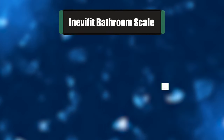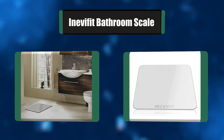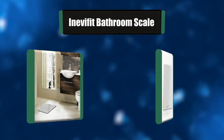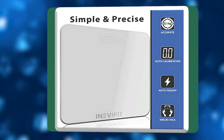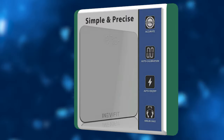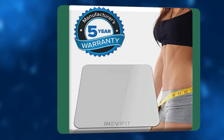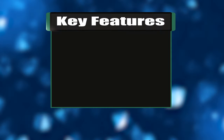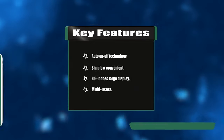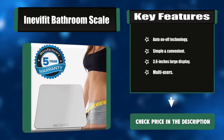Number six: Aneva Fit Bathroom Scale. This scale is equipped with auto calibrating sensors which provide you with precise measurements for you and an unlimited number of family members every time. The body weight measurement readings are hassle-free, with auto on/off sensing technology to save battery life. It has a larger 3.6-inch LED display for easy reading. Key features: auto on/off technology, simple and convenient 3.6-inch large display, multi-users.